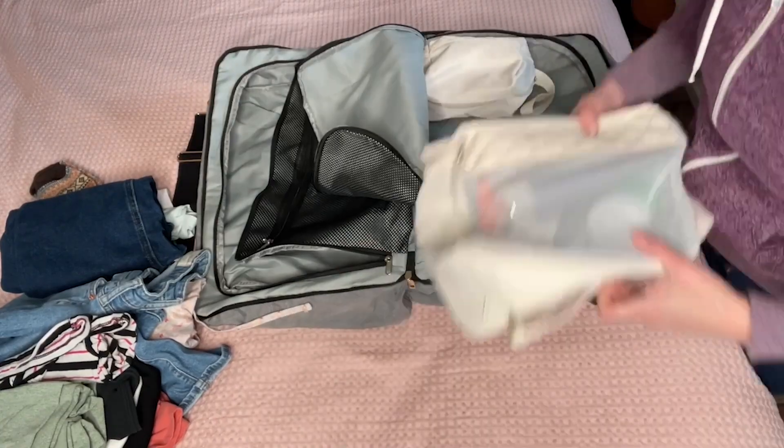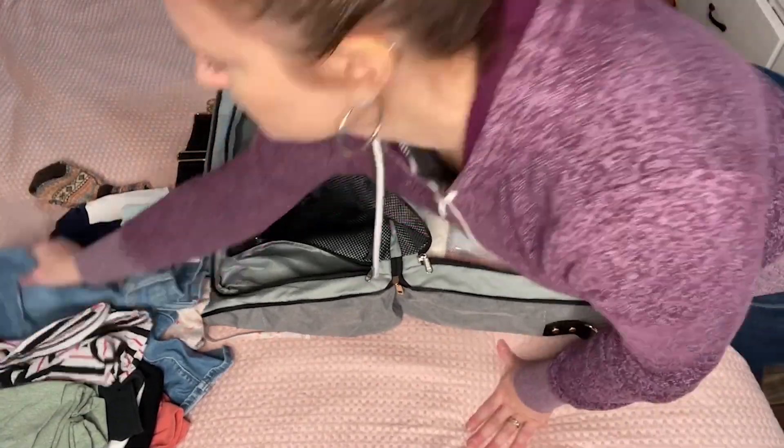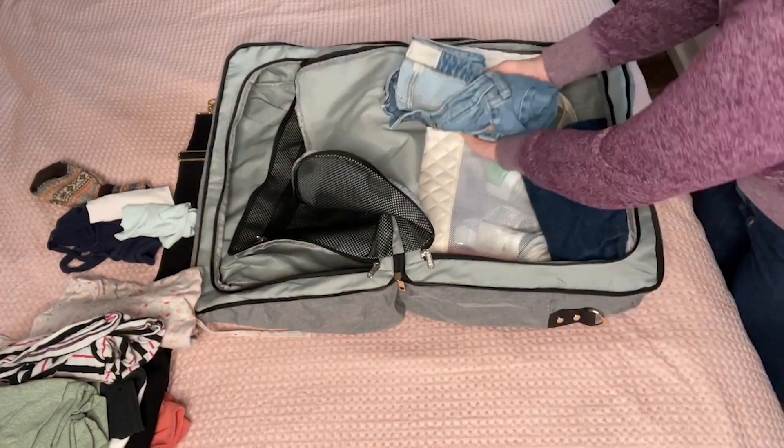Hey, it's Gina from WTI. Do you take a lot of weekend staycations or little trips? We're about to go on a four-day trip just a couple hours south of us, and I am absolutely loving the capacity of this bag from Oct Sky.